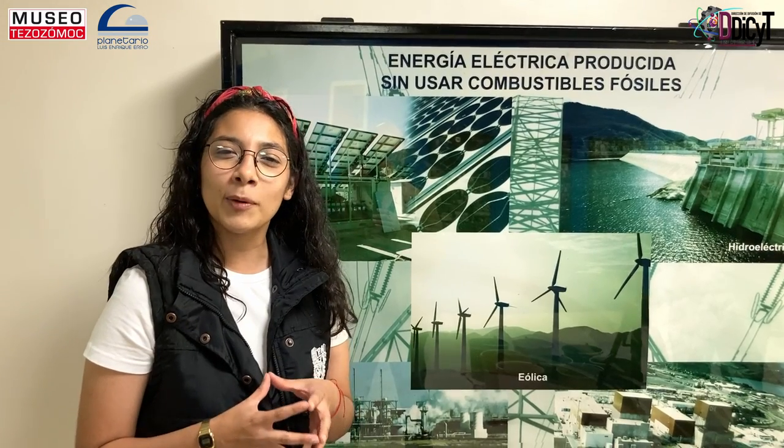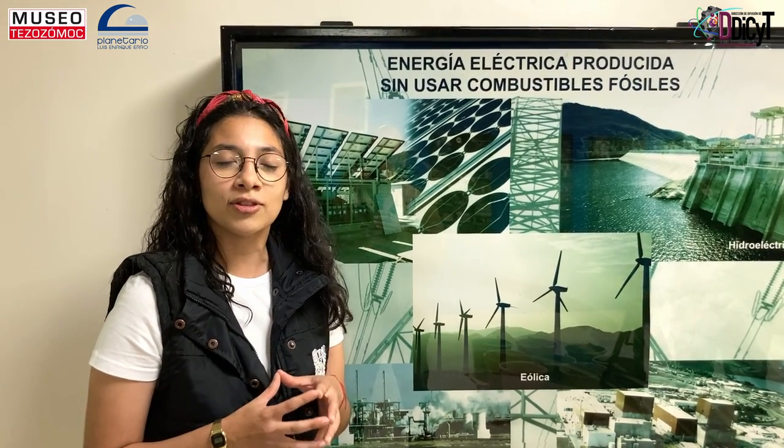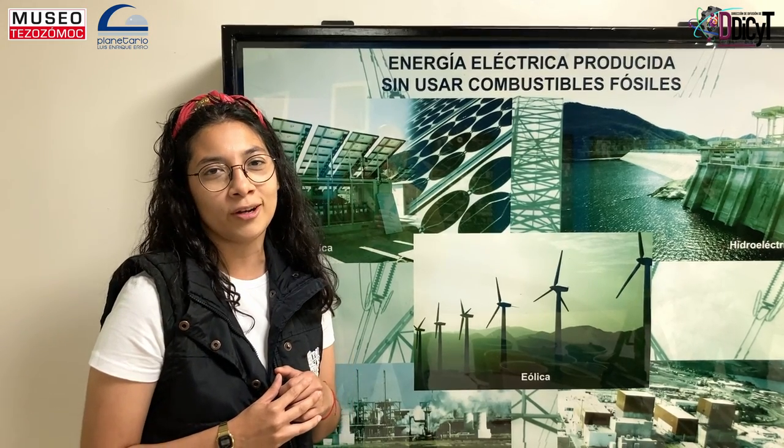La energía que se genera en promedio es de 690 voltios. Es por eso que se instalan cientos de aerogeneradores en lugares conocidos como parques eólicos.